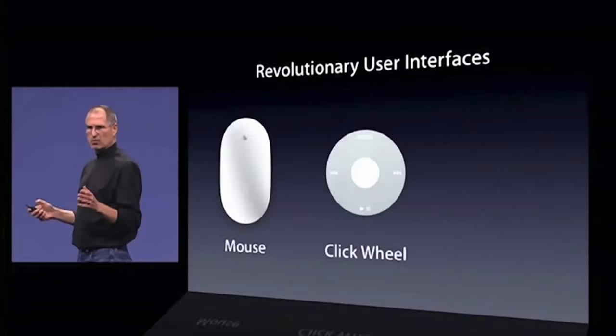"...we're gonna bring multi-touch to the market." Nowhere in that presentation did he mention Xerox, but to be fair, Apple improved the Xerox ideas heavily, so they could be credited with reinventing those interfaces into how they look today. The focal point of the presentation was that we were going to use our fingers to interact with this new device.